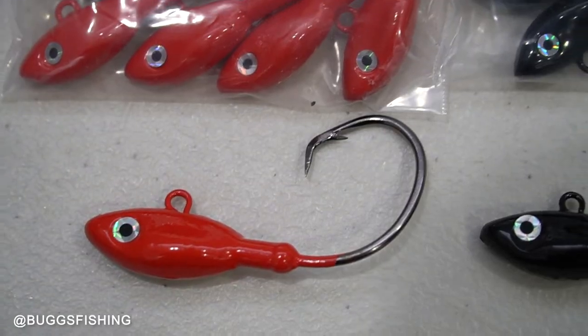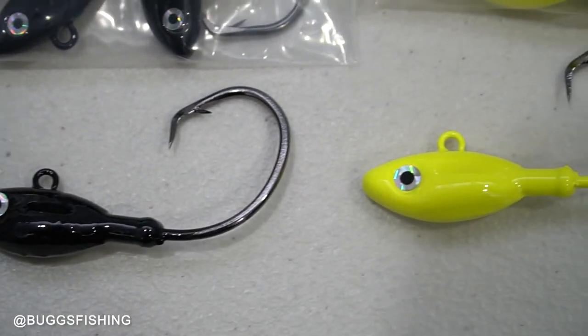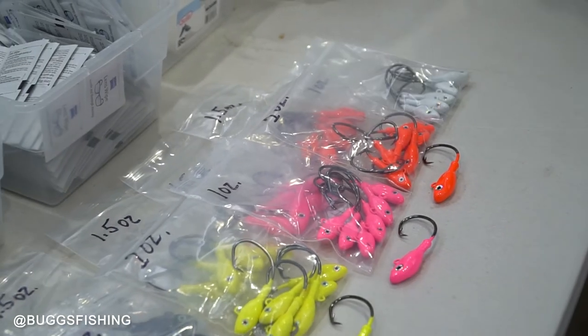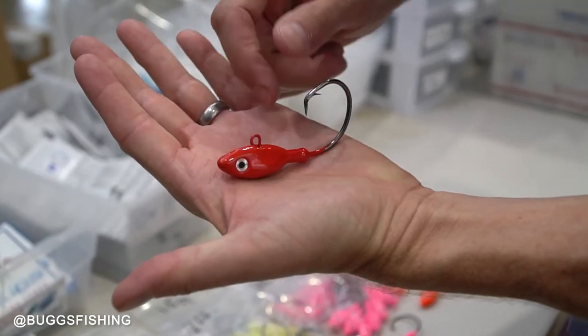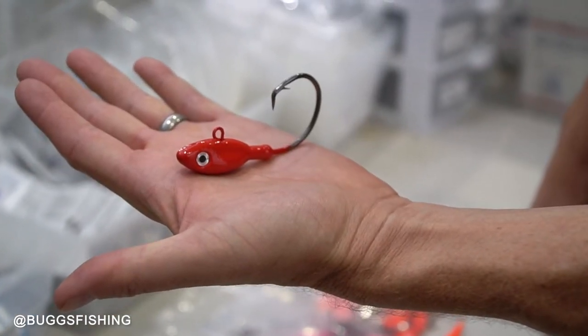I've been working on some tarpon bugs — bigger, heavier jigs for a little bit deeper water for really big fish. I'm going to show you some of the jig heads that Brian Arnold of Bird of Prey Fishing Tackle has sent me. He sent me several colors of circle tarpon jig heads with circle hooks, and circle hooks work great for tarpon both for hooking them and for releasing them unharmed.